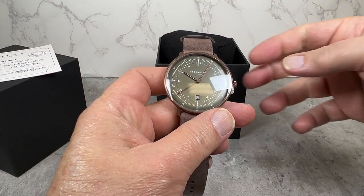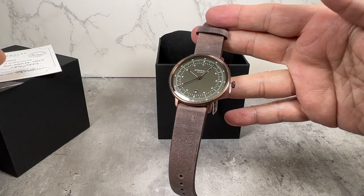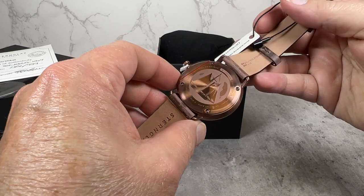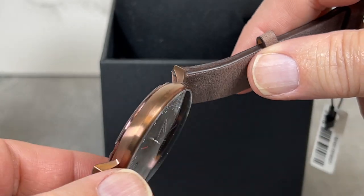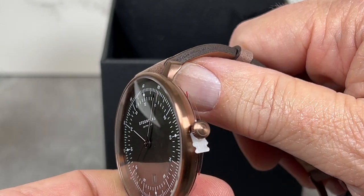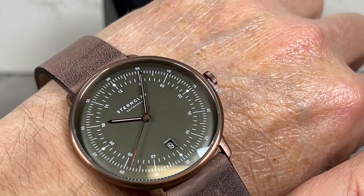What's really neat about this — let me take off the little covering — is that it has a bronze finish. Look at how beautiful that is. It's very nautical, which it's supposed to be. It's 42 millimeters and it's got a distressed leather band.